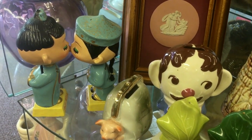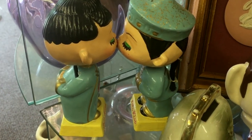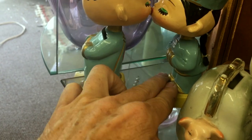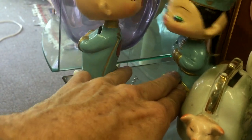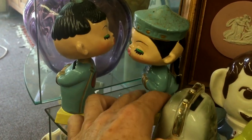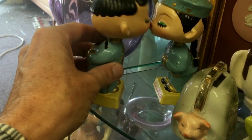We've got the kissing nodders — we called them nodders in the old days, they call them bobbleheads now. If we take them apart, a magnet is holding them together, attracting them to each other, so there they are bouncing around and bobbling. And it says on them 'Let's kiss' — so let's kiss, there we go.